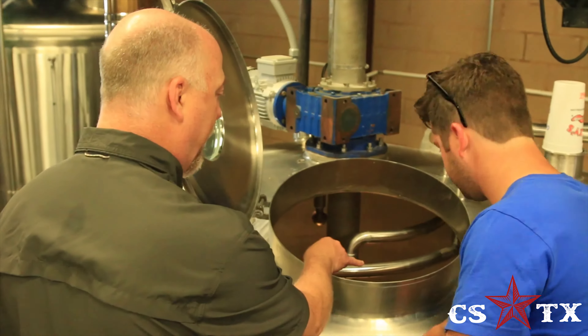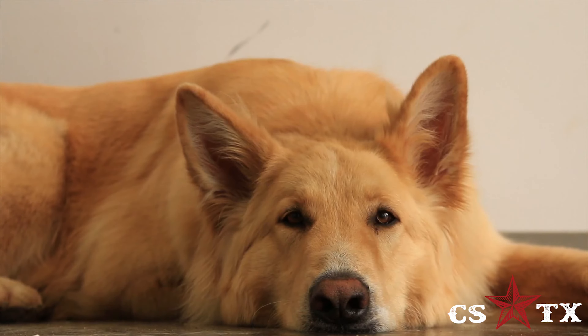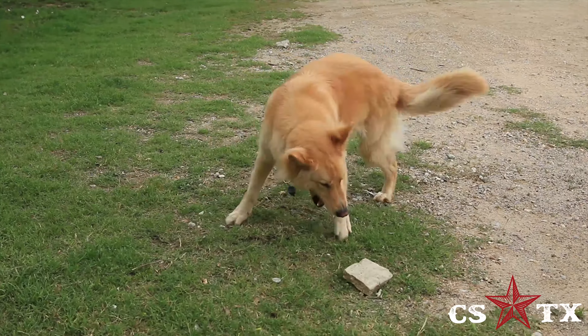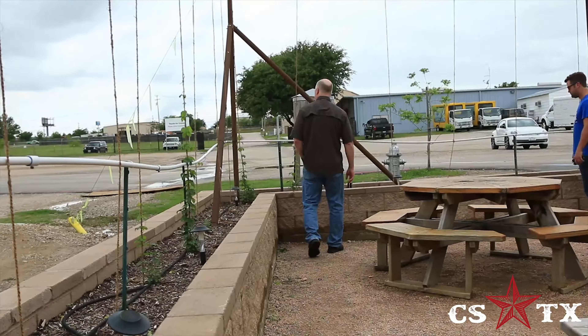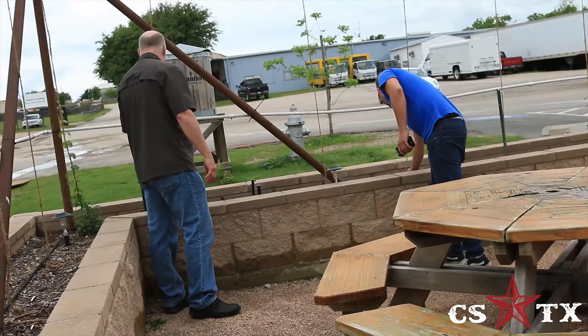There are a few things that make Shannon Brewing unique. First of all, Arlo the dog and his rocks. But seriously, Shannon does some things differently than a lot of other brewers out there. To start with, they have special water. The brewery shares the land it sits on with Samantha Springs. The main ingredient in Shannon beer is fresh spring water that bubbles up straight from under the brewery.